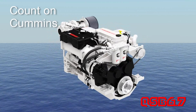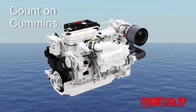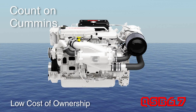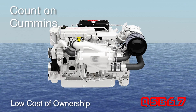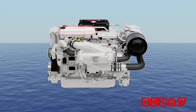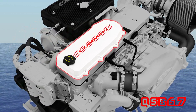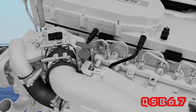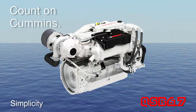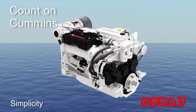Spending time in the engine room is not why anyone buys a boat, and the engineers kept that in mind as they designed the Cummins QSB 6.7. Long service intervals and easy access to maintenance points add up to a lower cost of ownership and keep you out on the water where you belong. Attention to details like the closed crankcase breather system eliminates oil vapor in the engine room, and an easy access dipstick can make daily maintenance checks a breeze.